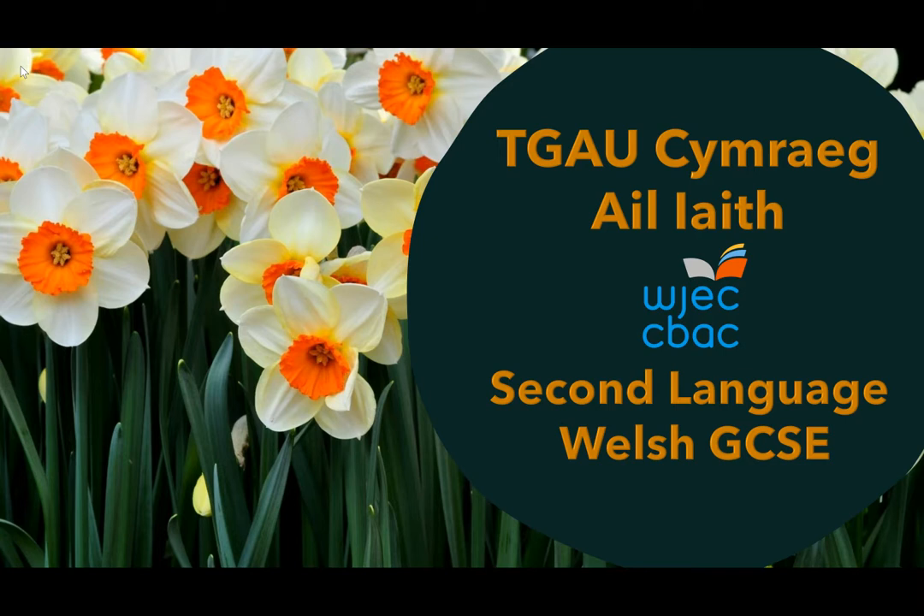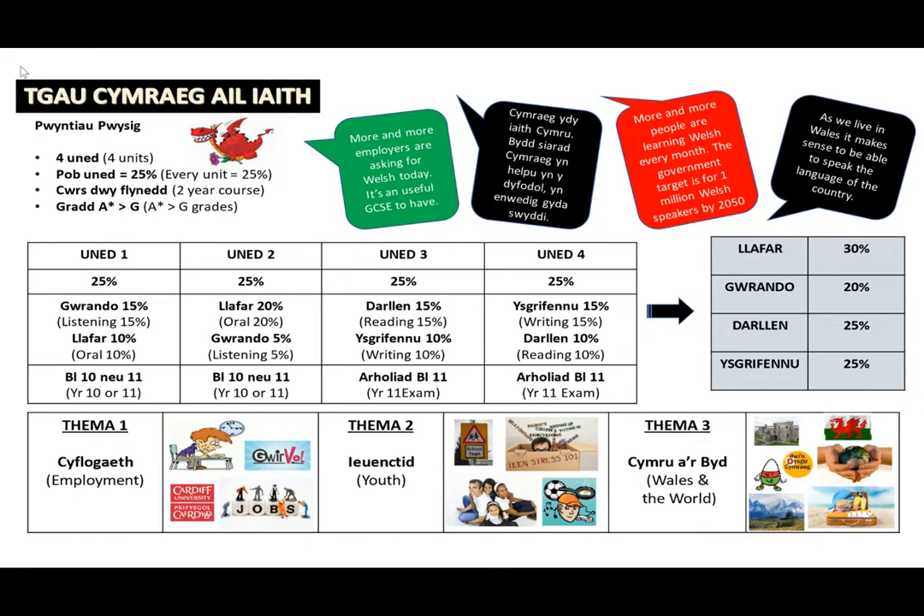At Key Stage 4, all pupils study Second Language Welsh GCSE. The course is designed to develop pupils' knowledge of the Welsh language and improve their language skills. The course is made up of four units, each unit being worth 25%. The qualification has tierless entry, meaning that all pupils sit the same exams and can achieve the same grades ranging from A-star to G.